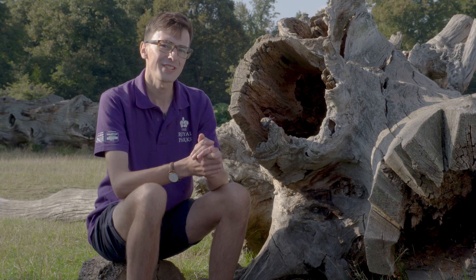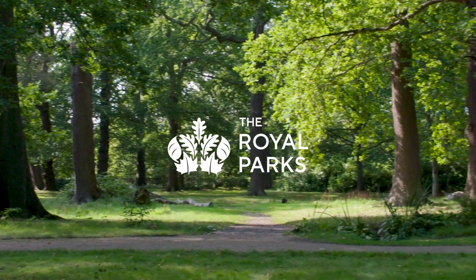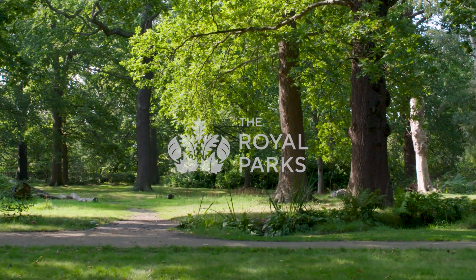Across the Royal Parks, there are more than 170,000 trees, from elms to oaks, and they all provide habitat for a diverse array of wildlife. Some of them are ancient veteran trees over 400 years old.